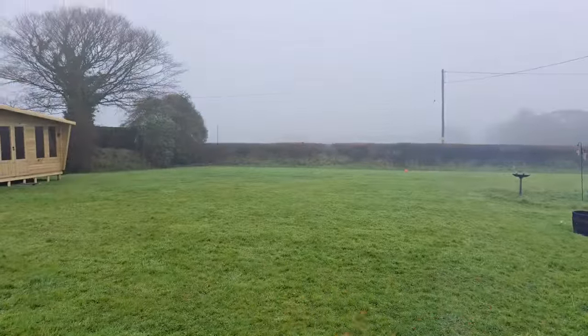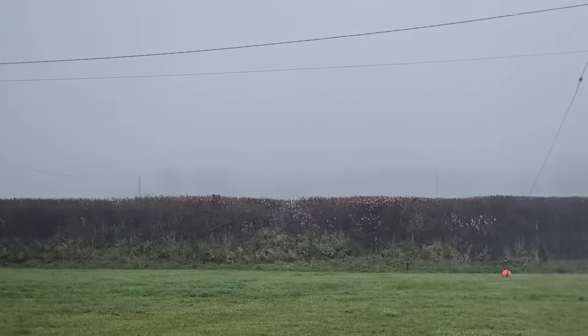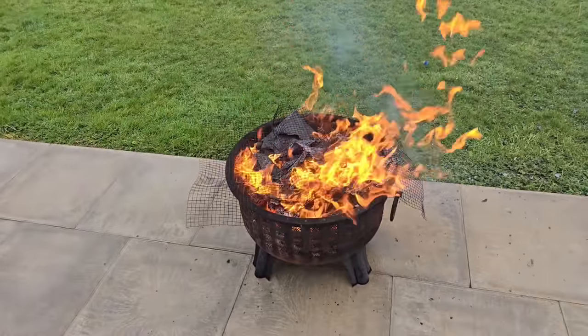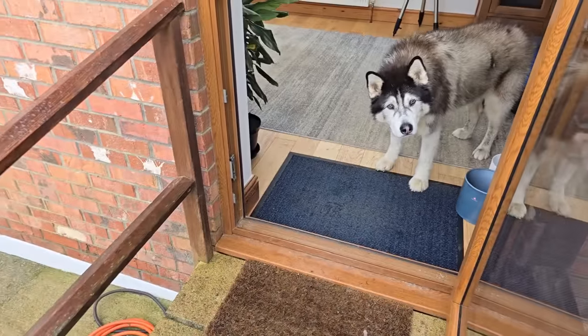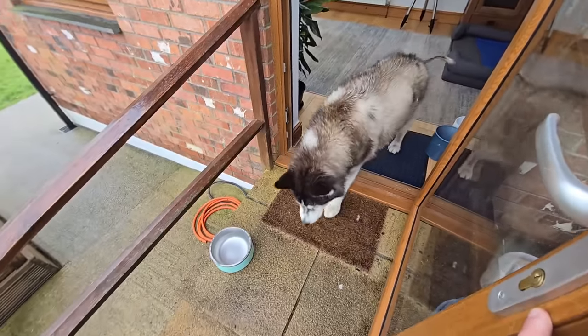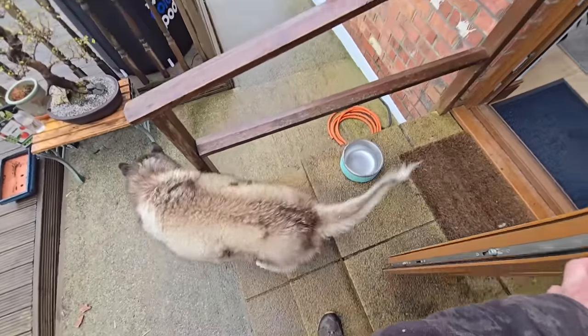I don't think anybody's going to notice on a foggy day like this anyway - you can't see anything. Hey buddy, do you want out? I've only shut the door because I don't want smoke coming in. You coming out then? Good boy. There's literally only 10 minutes, dude.